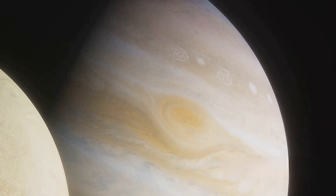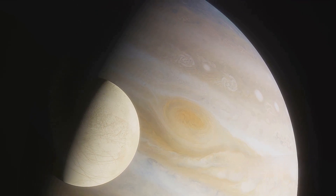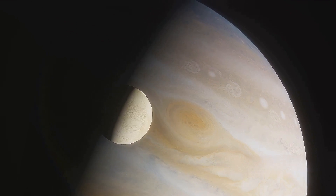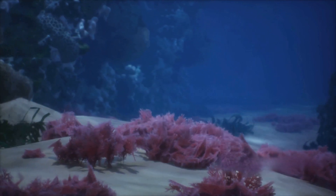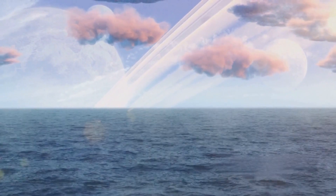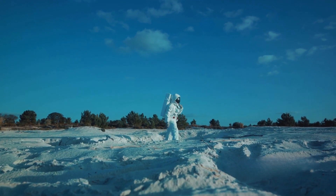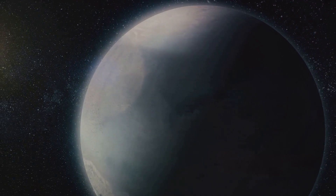What if I told you that there's evidence suggesting Europa might be more than just a potential haven for life? A groundbreaking discovery has been made — water vapor plumes have been detected on Europa. These water plumes, shooting out from Europa's icy surface, hint at the existence of a vast subsurface ocean, and where there's water there's a chance for life. The implications are enormous. If life can thrive in Europa's harsh, icy conditions, it broadens our understanding of where life might exist elsewhere in the universe, nudging the odds in favor of life not being an Earth-only phenomenon.